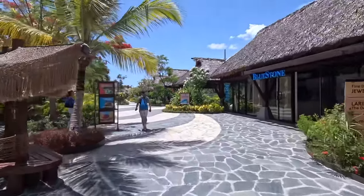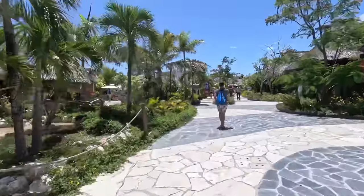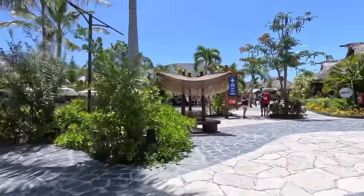I definitely recommend bringing water shoes here, or a good pair of sandals or flip-flops, because there is a lot of stone on the pathways and it can definitely get a bit hot. If you want to hop around the pools and the bars you're definitely going to want those.